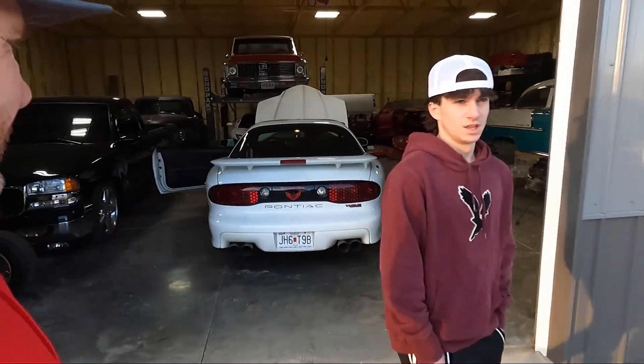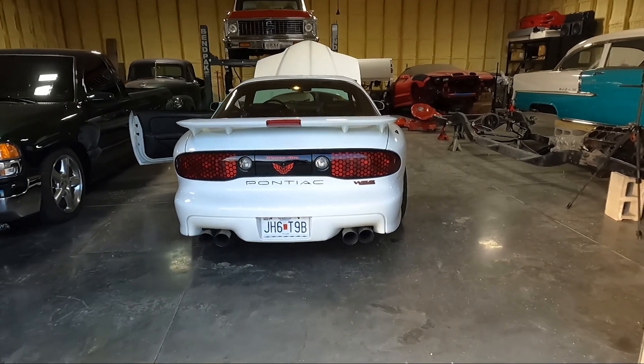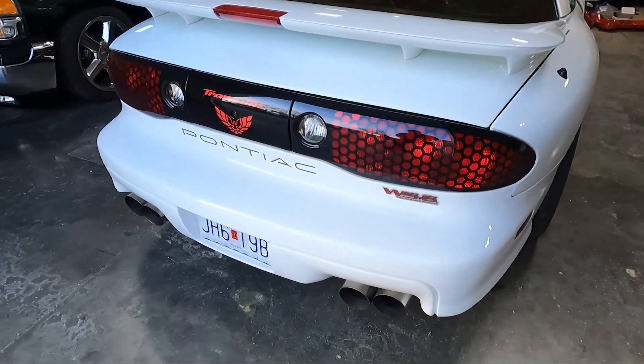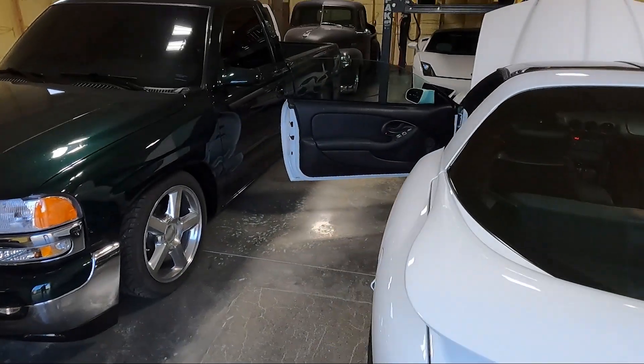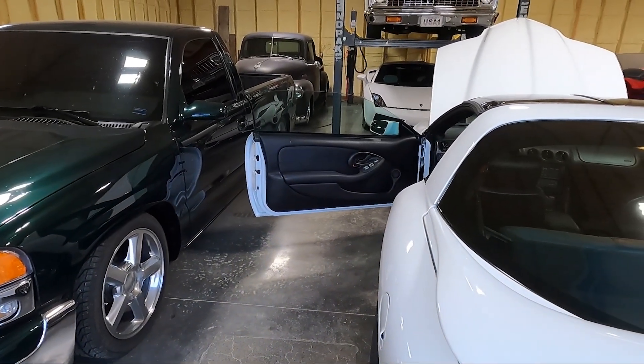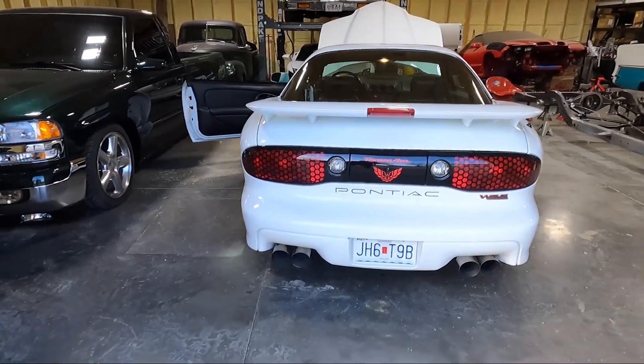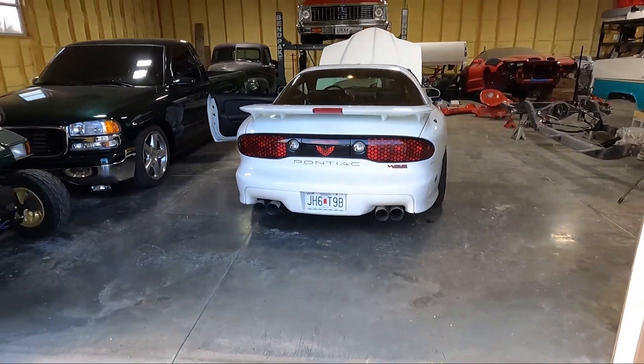How incredibly good does this sound? We'll let it warm up for about five minutes and then one of us is going to drive it.